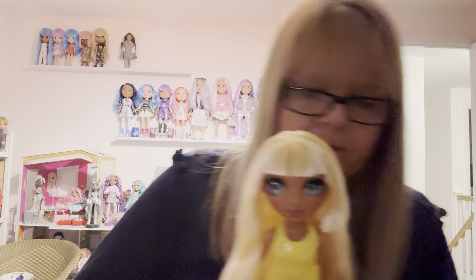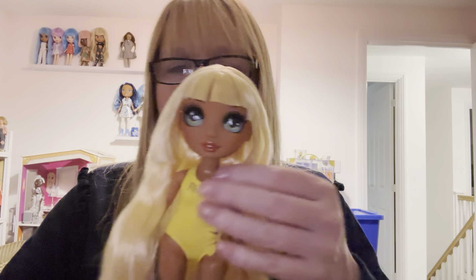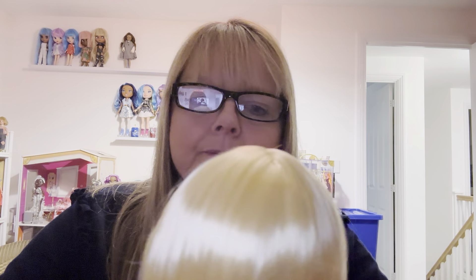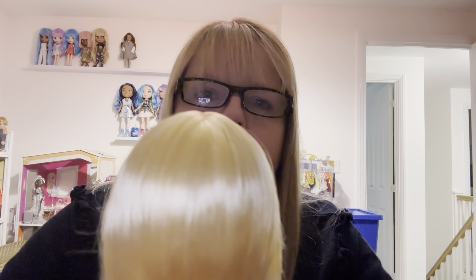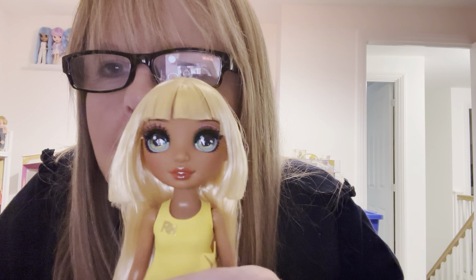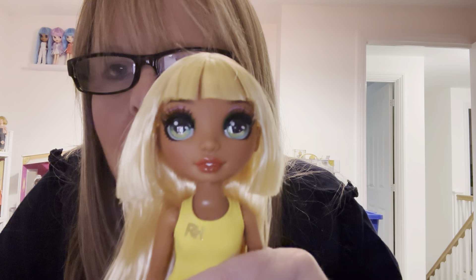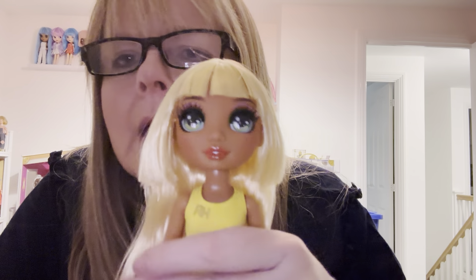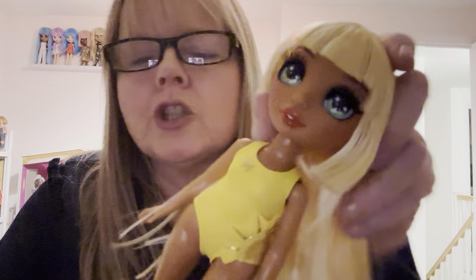Let me just lift her fringe up — her eyebrows are even. I'm going to put her fringe down and leave it down. Sometimes you get a doll with a fringe and it's sticking out all over the place, so the fact that it's flat is really good. This is Sunny. Her eyes are almost like a yellowy green. She's got lovely eyelashes, some lilac eyeshadow, lovely orangey red lips, you can just see her white teeth, and her lashes are really long. She's very tanned with some lovely blush on her cheeks.